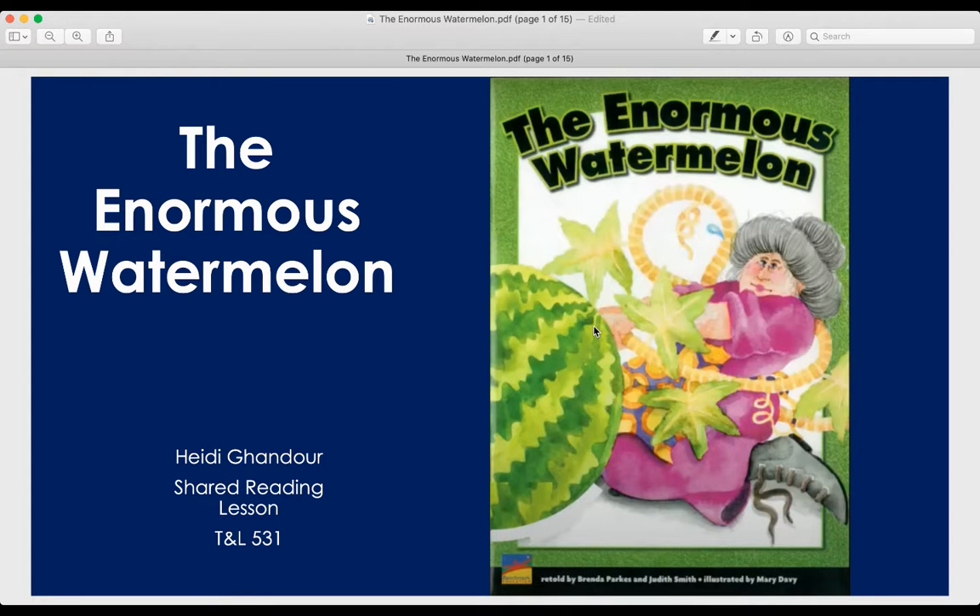First graders, today for shared reading we are going to do our second reading of the Enormous Watermelon. When we are reading this book, we're going to be looking for some certain types of print that the author chose to include in this story.